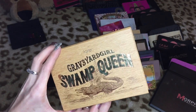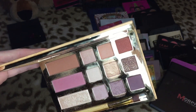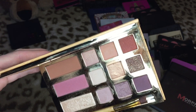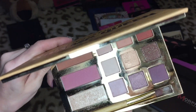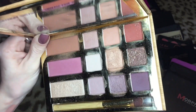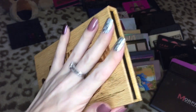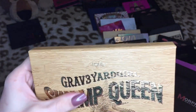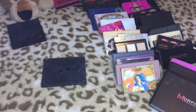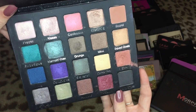This one's going to be another hard one — this is the Graveyard Girl Swamp Queen palette. I absolutely love the colors that are in here, but there's just so much glitter. Almost every shade has glitter, right down to the bronzer, blush, and highlight. I bought it because I love Bunny and I really want to support her, but I just don't think I'm going to keep this. I'm going to put this up for sale and pass it on to somebody that absolutely loves glitter.